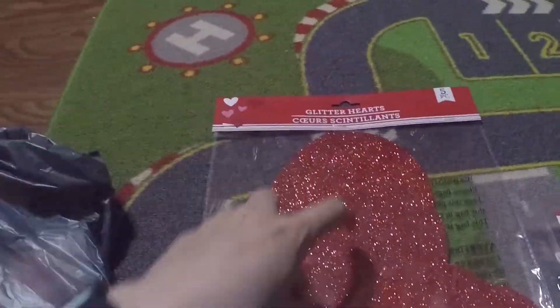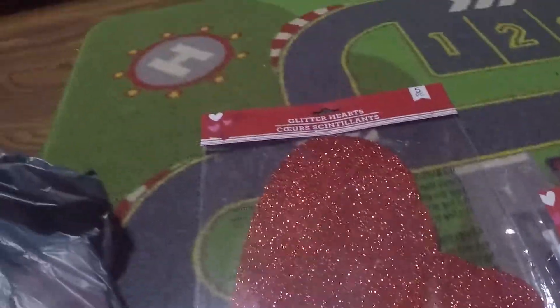Then I got a packet of five hearts to hang for Valentine's Day. There's three different sizes — this size, that size, and that size.